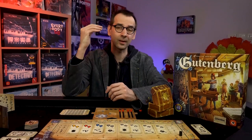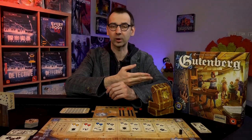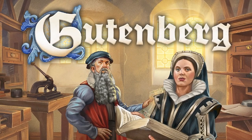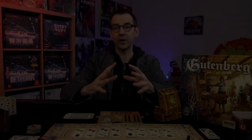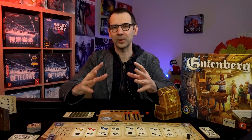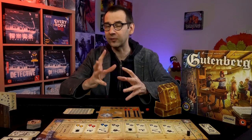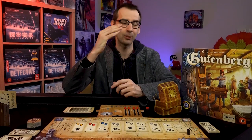Hello, in this video I'm discussing a new Portal Games release: the game Gutenberg. First things first, it is not a watch-it-played video — I'm not going to teach you how to play the game. This is just a short video that gives you a feel of Gutenberg.